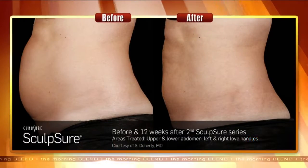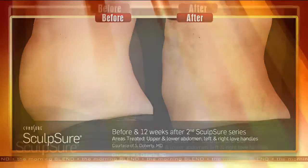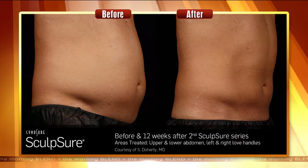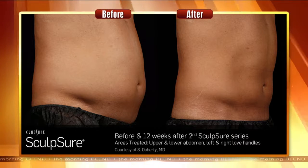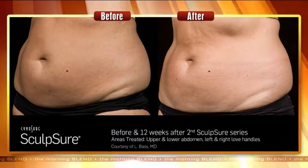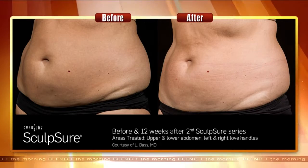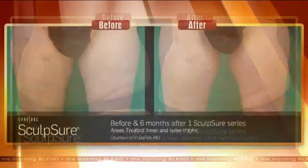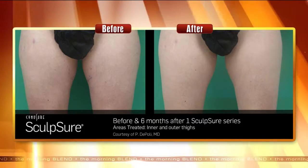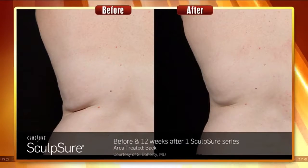Side effects are very minimal. Most patients report about two to three weeks of a bruised feeling — they'll feel a little sore and know they had something done, but nothing requiring any kind of medication. What we like about Sculpsure is it's a very smart laser: it attacks and destroys those fat cells but does not affect the nerves or vessels under the skin. There have been absolutely no reports of any long-term or short-term nerve pain, which is not the case with some of the freezing methods on the market.